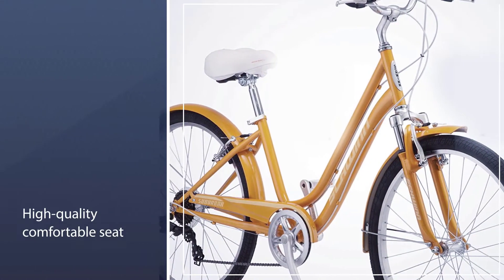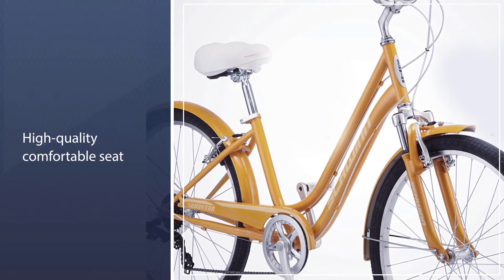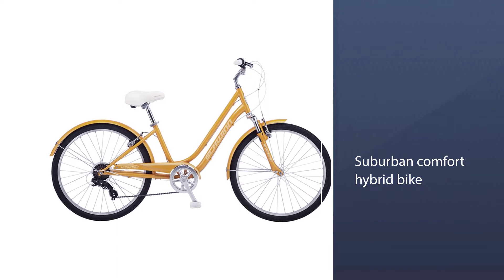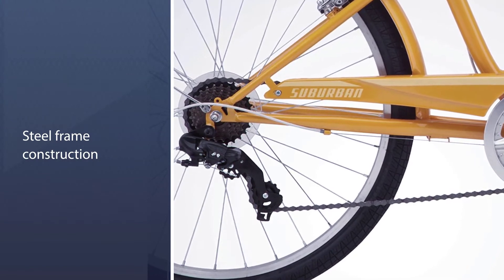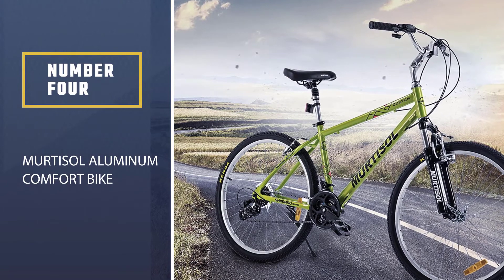The Schwinn Suburban comfort hybrid bike makes your journey comfortable and safe from injuries because it has an incredible micro shifter for emergency stops. The solid steel frame construction makes it one of the most popular hybrid bikes in recent times. With this bike, you can easily reach your destination without any major issues.